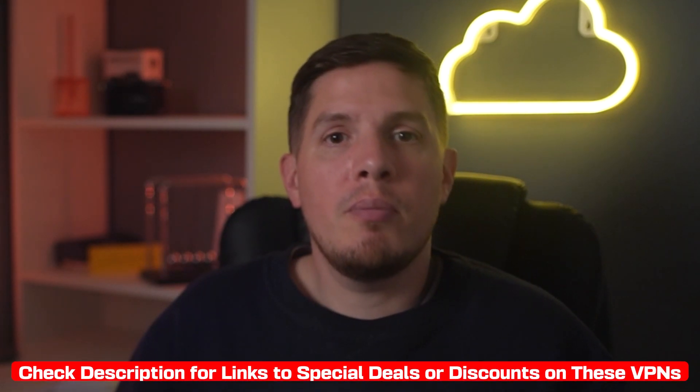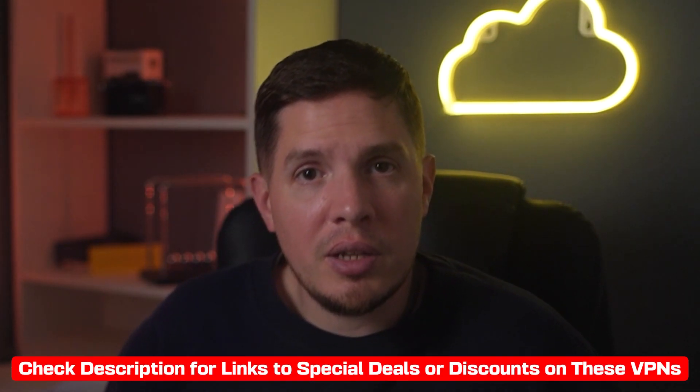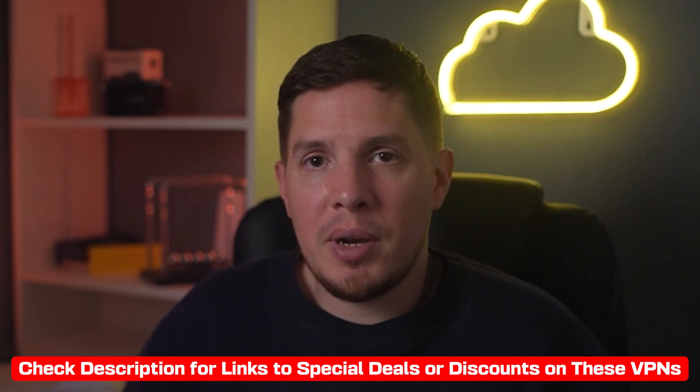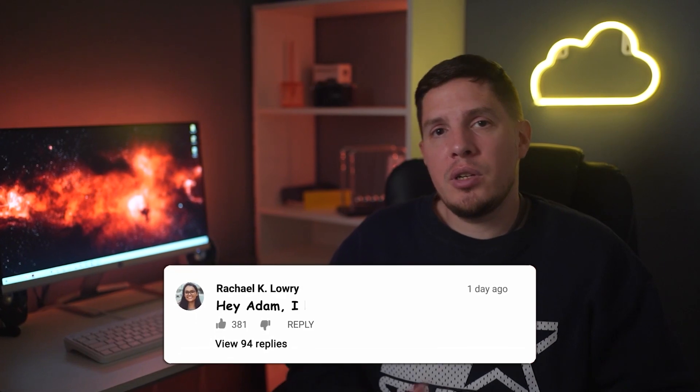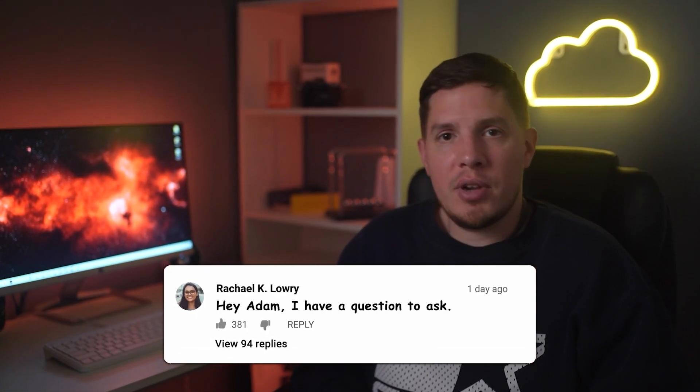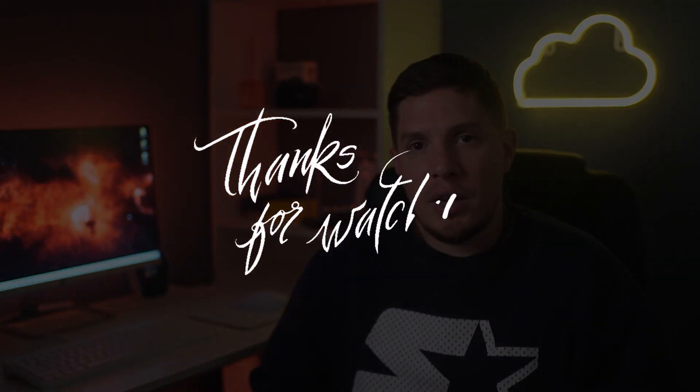Hopefully this video was helpful — if so, please give it a thumbs up. If you're interested in trying ExpressVPN, NordVPN, or Surfshark, check out the special discount links in the description below to save some money. If you have any questions, don't hesitate to leave a comment. Stay safe online and I'll catch you in the next video.